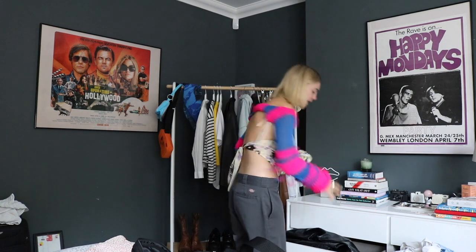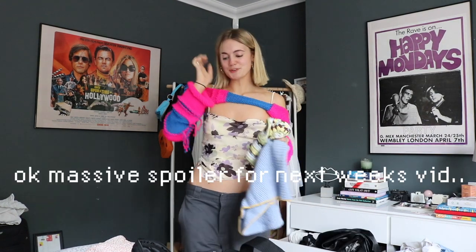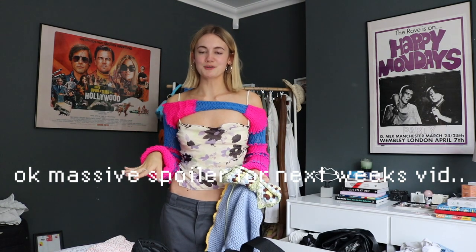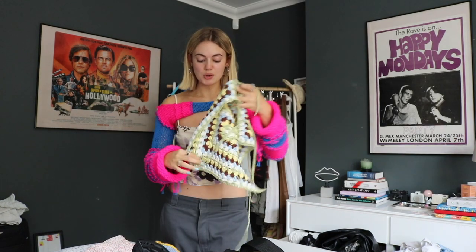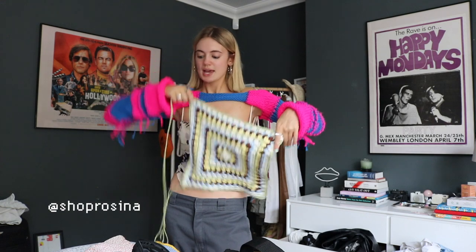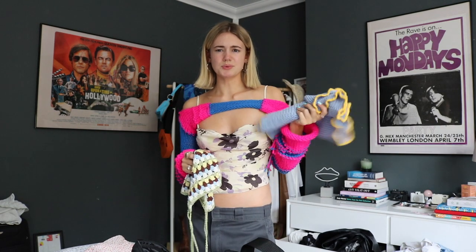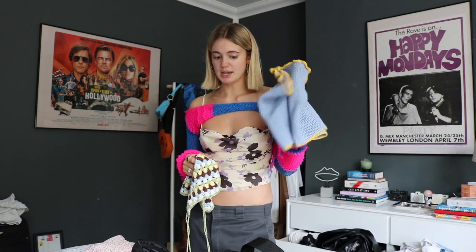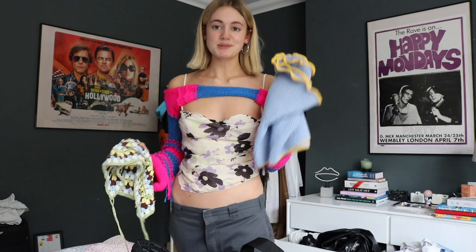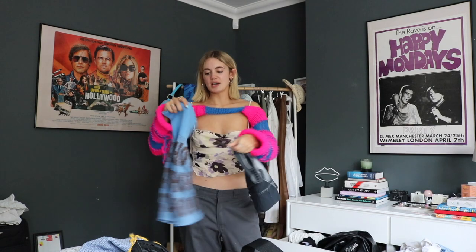While I'm wearing this, we may as well talk crochet. I styled all of my friends in different outfits and put one of the girls in this full crochet set - it looks so good together. This top is from Shop Rosina and the skirt is from Made by Rage. I'm 100% bringing this with me. It's such a shame the festival got cancelled because I would be wearing this all the time - it needs more attention and love.